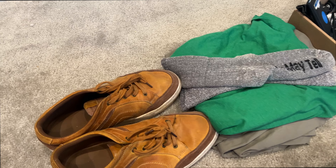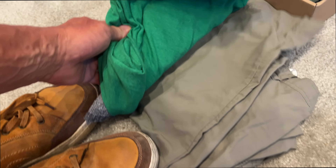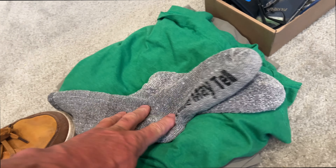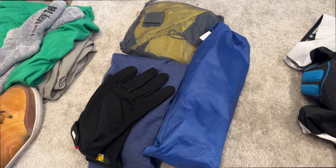Let's look at my clothes. This is the clothes I'm wearing on the flight over: shoes, zip-off long travel pants, cotton shirt, wool socks, and then all my electronics and valuables that I'll have with me.